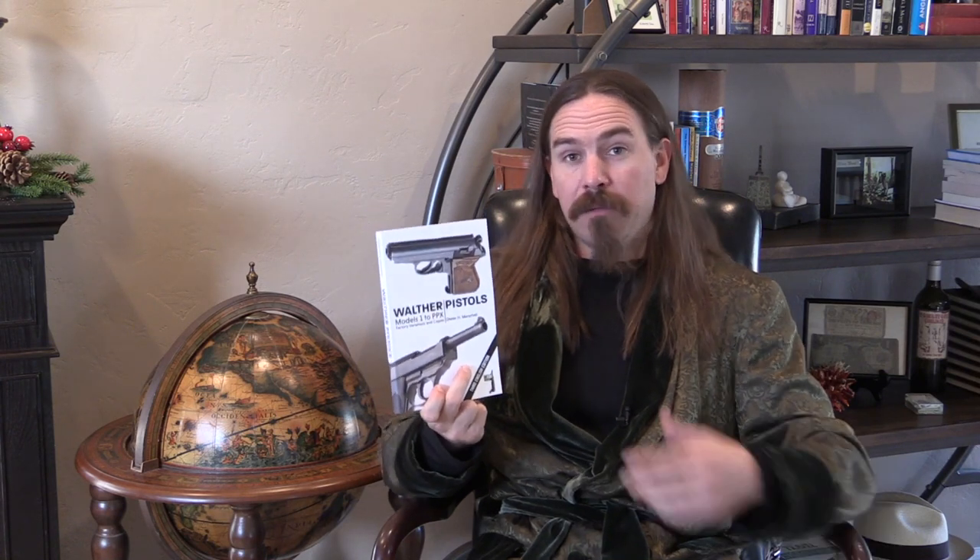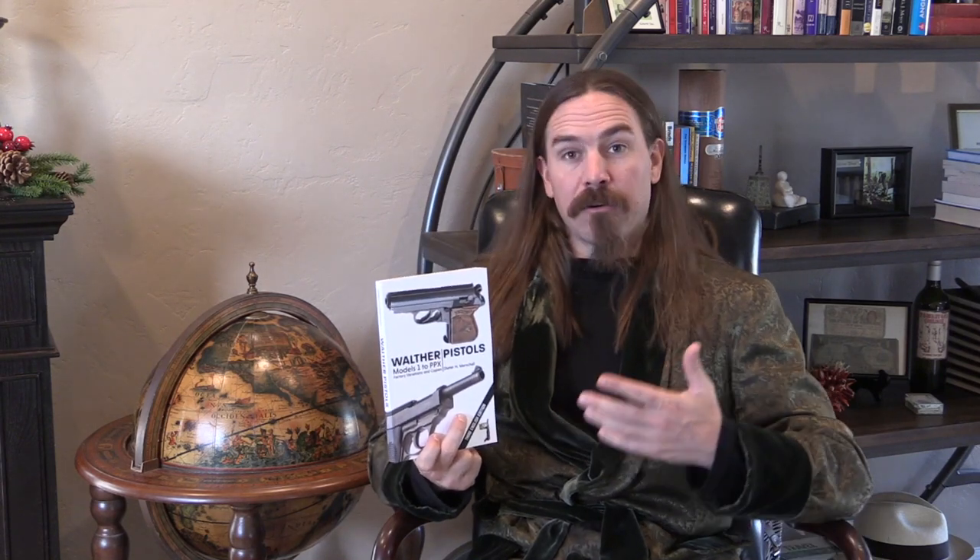If you're interested in Walther — really any of the Walther guns, including all the post-World War Two stuff — this is by far the best book for your dollar on those guns today. It's also a valuable ancillary to any other set of books on Walther pistols you might already have. Thanks for watching.